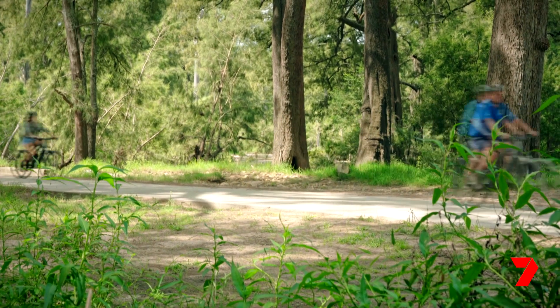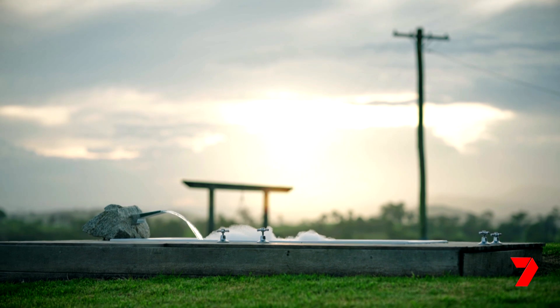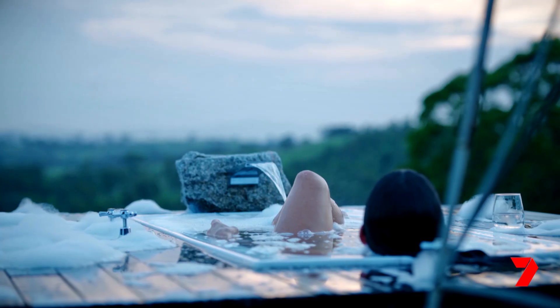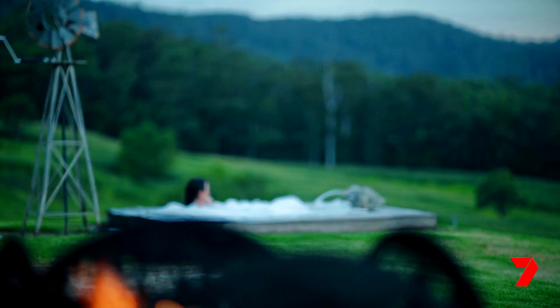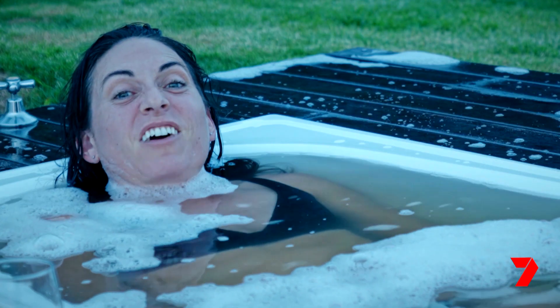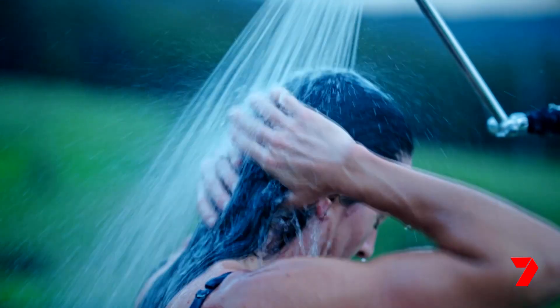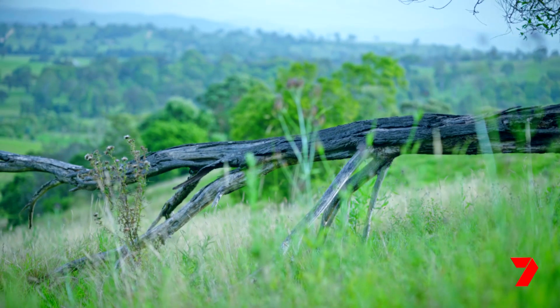Couldn't agree more, Brooke. Another point to enjoy as the sun goes down is this property's party piece — an incredibly scenic outdoor bath. Check out that view. I'm not going to lie, this is pretty epic. The camps I go to, normally I don't bath or shower for days — I'll swim in the river — but nothing like this. This is five-star camping. Absolutely stoked.